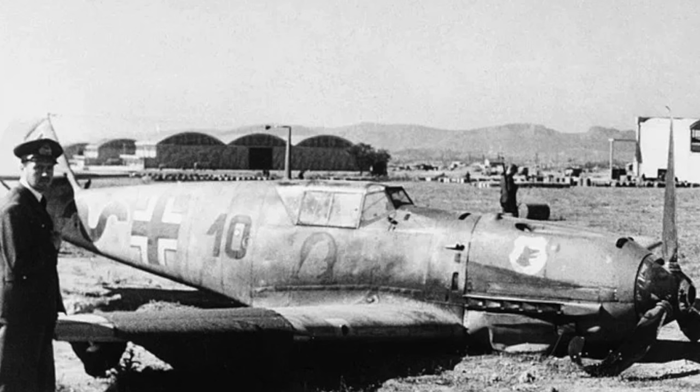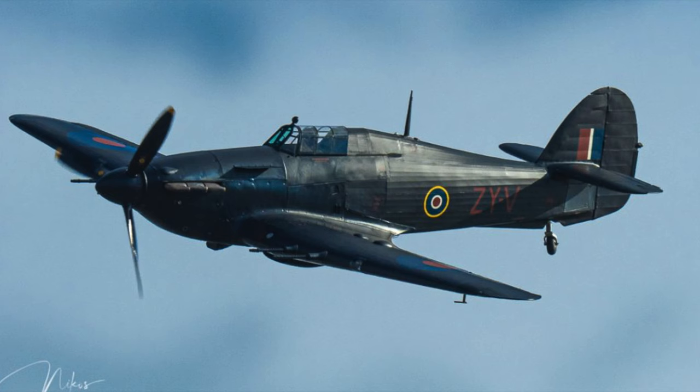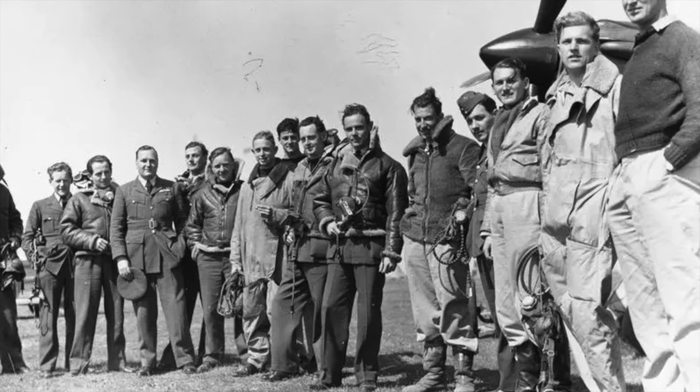He was awarded the Distinguished Flying Cross and Bar. Whatever the exact kill count, he is considered the highest-scoring ace of World War II, with 15 kills in the Gladiator and 35 kills with the Hurricane. Some flying log books suggest this figure to be even higher.